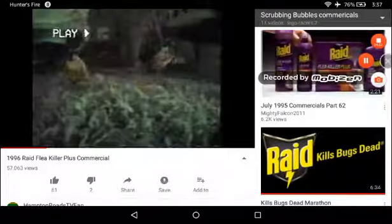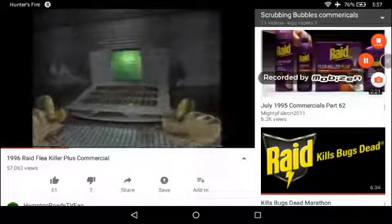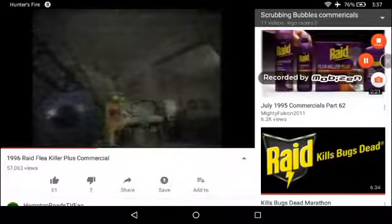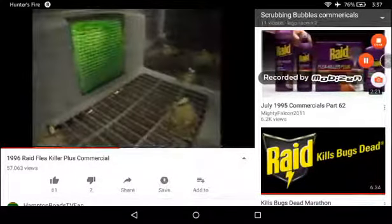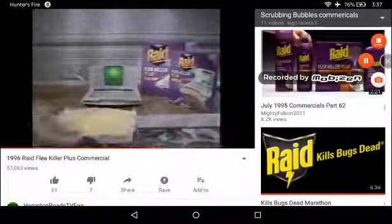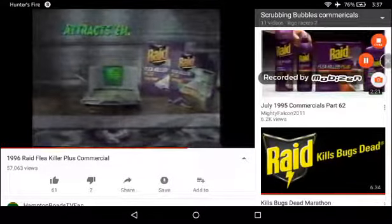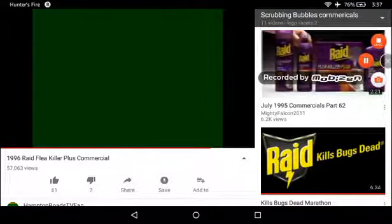Presenting a revolution in flea control: the new Raid Flea Trap. Even from 20 feet away, the green light continuously attracts them. The sticky refill tray traps them with no insecticide. New Raid Flea Trap and refill trays — attracts them and traps them.